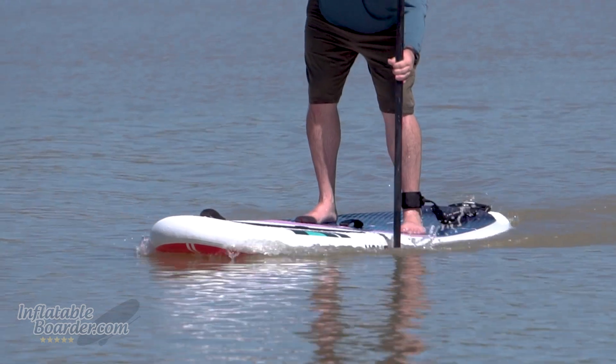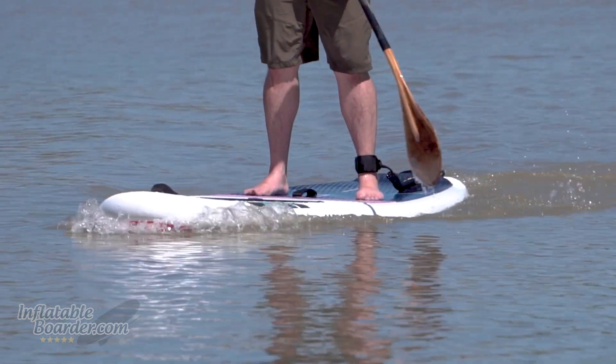The Byron doesn't include a paddle automatically; however, Honu does offer a discount when you bundle one of their carbon paddles with the board. The Honu Evolution carbon fiber paddle is one of those paddles that really hits way above its price class — it's actually the one I bring with me as a backup when I go racing alongside my significantly more expensive race paddle. It just performs that well in the water.